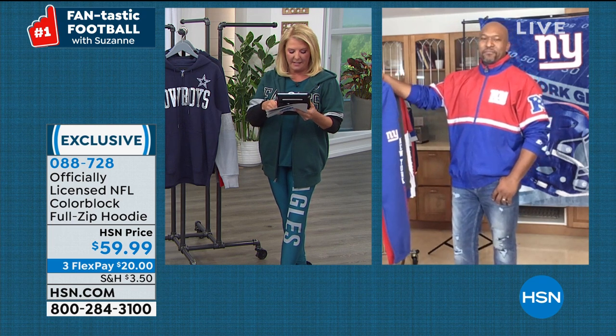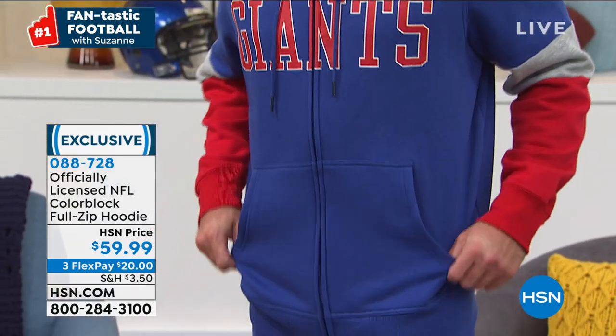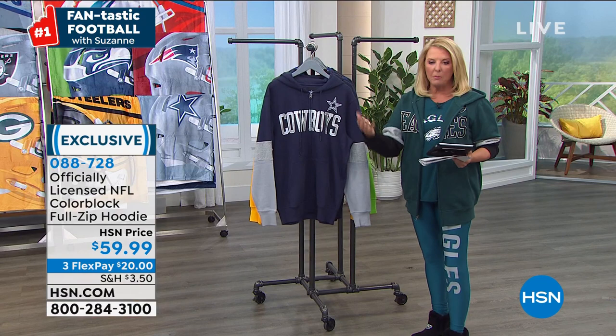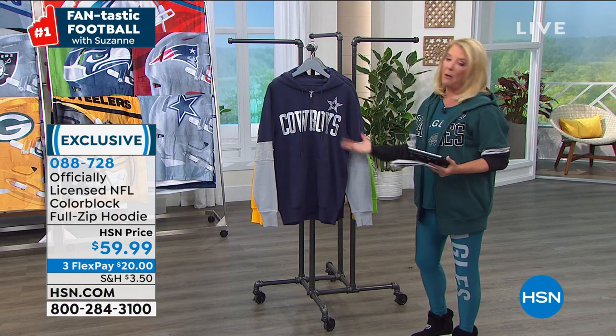Julie says Seahawks are cooking. Betty says go Bears. Dee says her husband will look so hot in those pants. Jeannie says please show Bills gear. Jeannie, if I don't have it out here, we do have it — they just didn't pull everything for me and I apologize. Next show we'll get every single team out here. If you go to hsn.com you can see your teams right there — it's very easy to see all the Bears' gear.